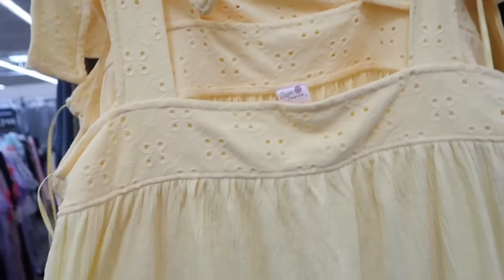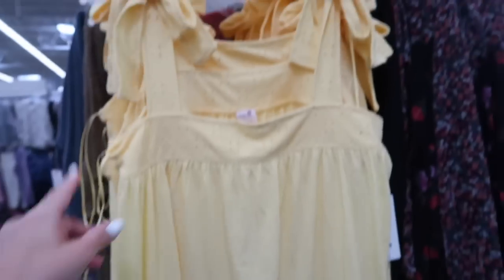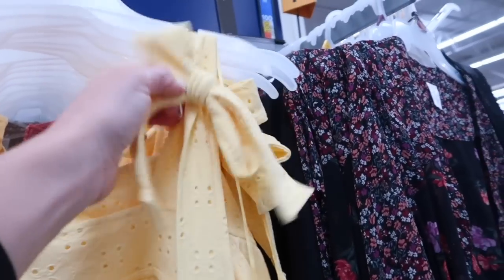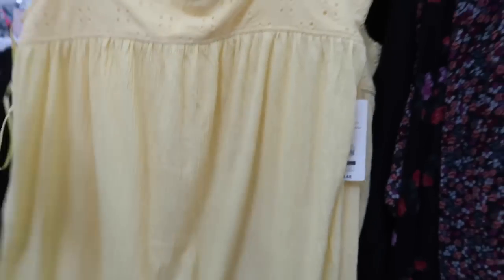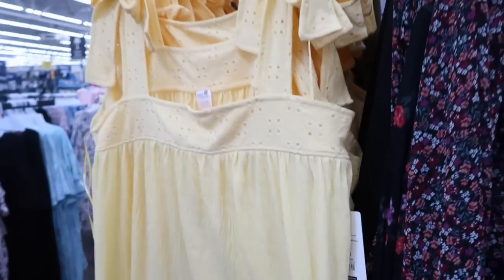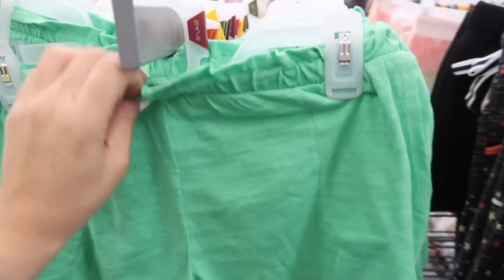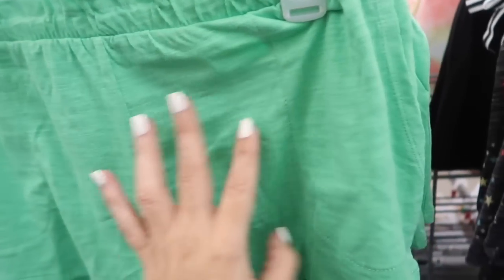We're also seeing a new dress from Secret Treasure — this has the eyelet detail, really nice textured flowy fabric. Those bows are just for show and can't be adjusted, and the same kind of flowy fit in the back. I love all the yellow this season, and these are $14.48.